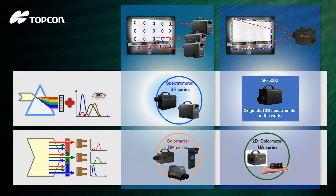Spectrometers use a diffraction grating, relay optics, and a CCD sensor to measure the sample light dispersed by wavelength, whereas colorimeters use optical filters to measure CIE tristimulus values X, Y, and Z.